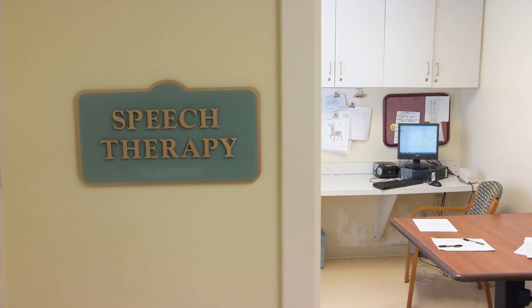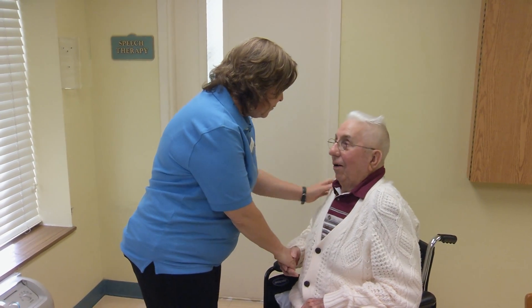Richard Kennedy has dysphagia, a swallowing disorder usually caused by muscle or nerve damage. Over the age of 60, half of all people will experience some kind of difficulty swallowing, so it really is an issue that we should all care about and be aware of.